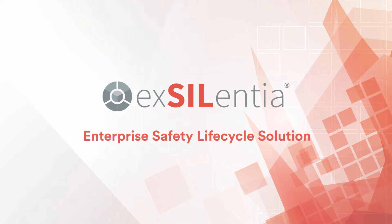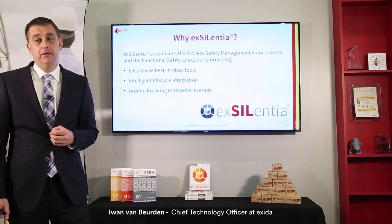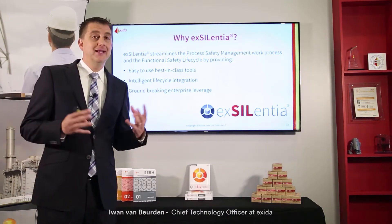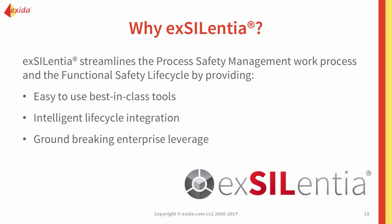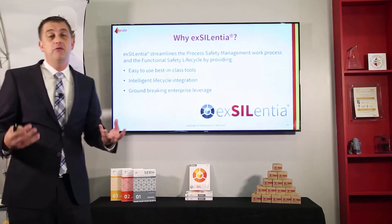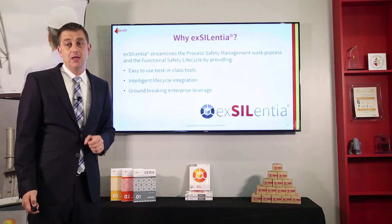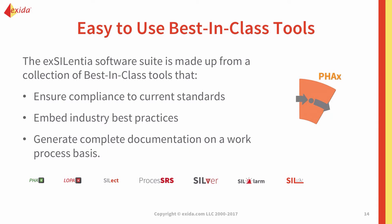Let me explain how Excelentia works as an enterprise safety lifecycle solution. Why would you want to use Excelentia? Apart from helping with your overall process safety management workflow, there are three main reasons: we have best-in-class tools, we have intelligent lifecycle integration, and we have groundbreaking enterprise leverage of the data you record in Excelentia. I will touch on each of these three topics individually.